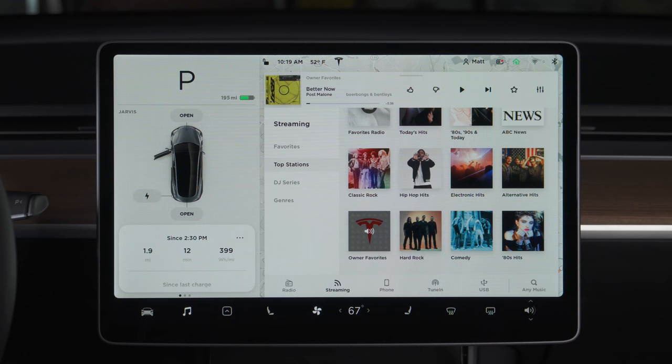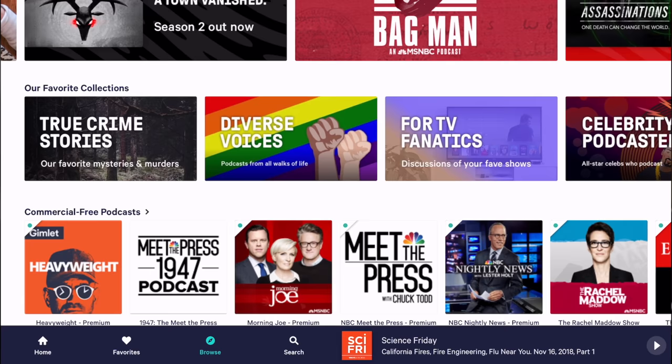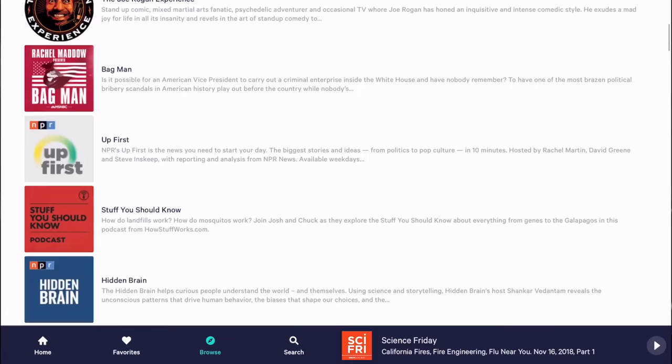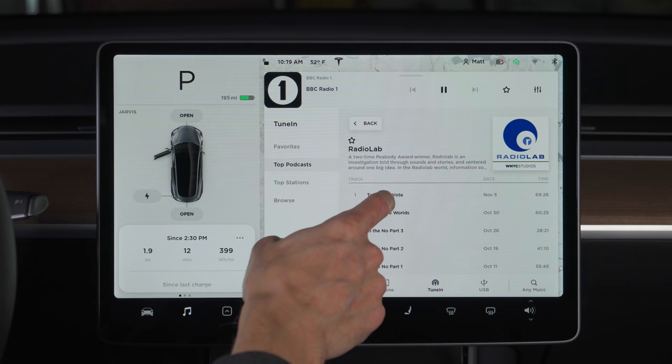TuneIn is a way to listen to one of tens of thousands of radio stations from around the world. These are all live streams with no user curation available, so it's the same experience as listening to a radio station over an antenna. They also have a very large podcast directory, so it makes it very easy to use Tesla's voice system to start streaming one of your favorite podcasts. The streaming rate and audio quality will vary wildly based on the station, because TuneIn doesn't control the audio quality itself — it's just sending you the stream directly from the station that created it. Just like Slacker, you can log into your TuneIn account in the car to take advantage of your favorite stations list and podcast subscriptions across devices.